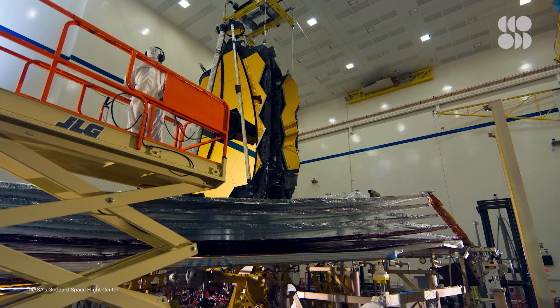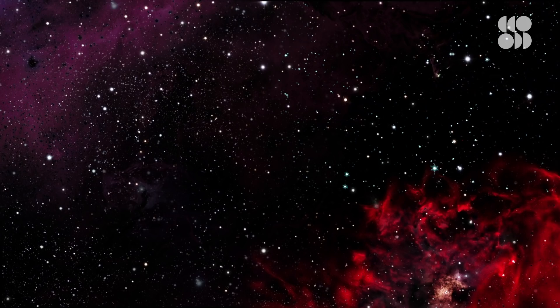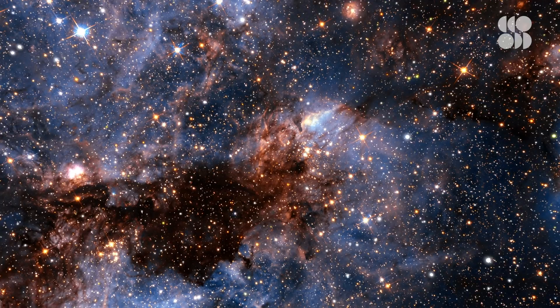You have to build something as big as Webb to really get that capability to address some of these most fundamental questions we have. Questions like: what did the first galaxies look like? How do stars and planets form? What are the key ingredients needed to support life on another planet?